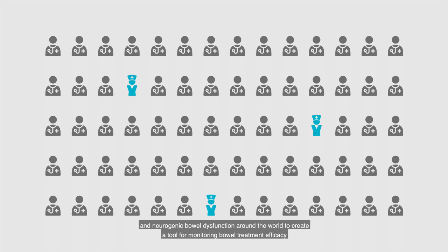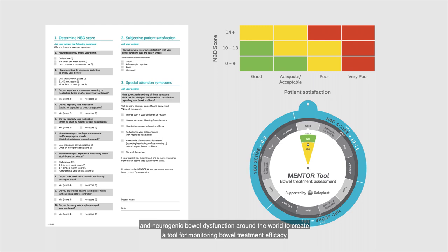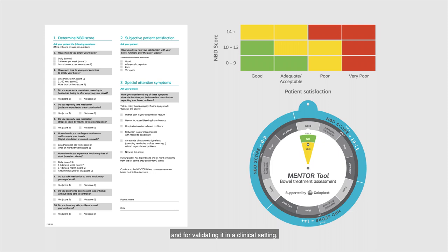To solve this problem, Coloplast teamed up with clinical experts in spinal cord injuries and neurogenic bowel dysfunction around the world to create a tool for monitoring bowel treatment efficacy and for validating it in a clinical setting. The tool consists of a questionnaire, which is filled out and then plotted into a decision matrix or wheel.